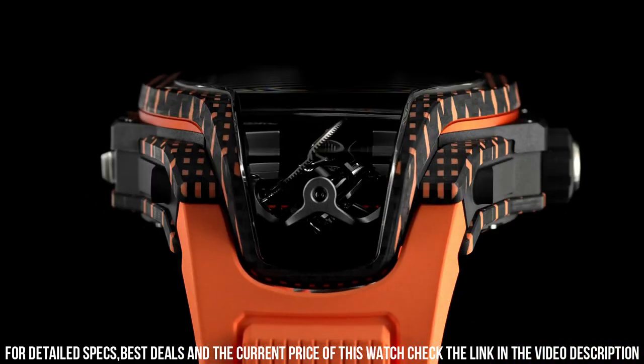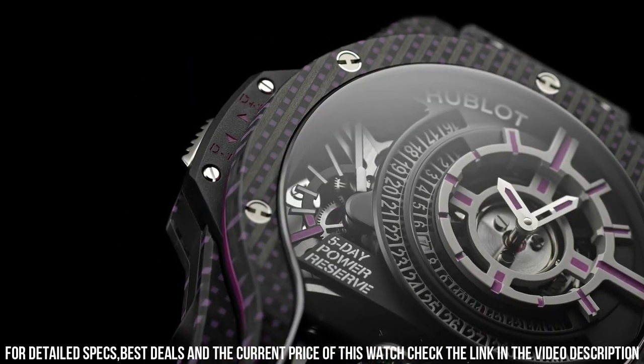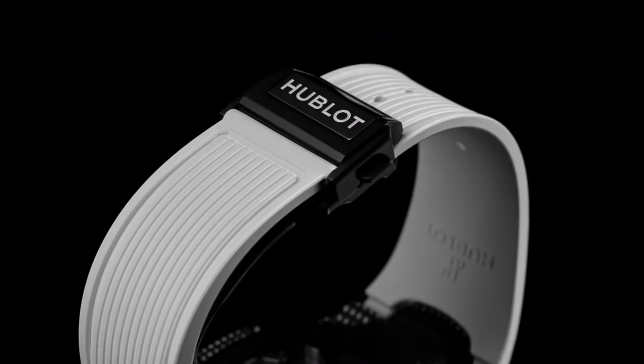Functions: Hours, Minutes, Tourbillon. Water resistance: 30m / 3 bar. Case material: 3D Carbon.